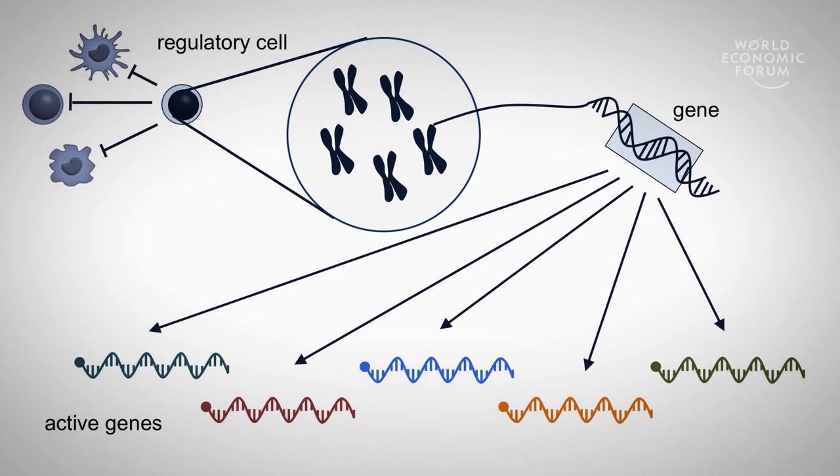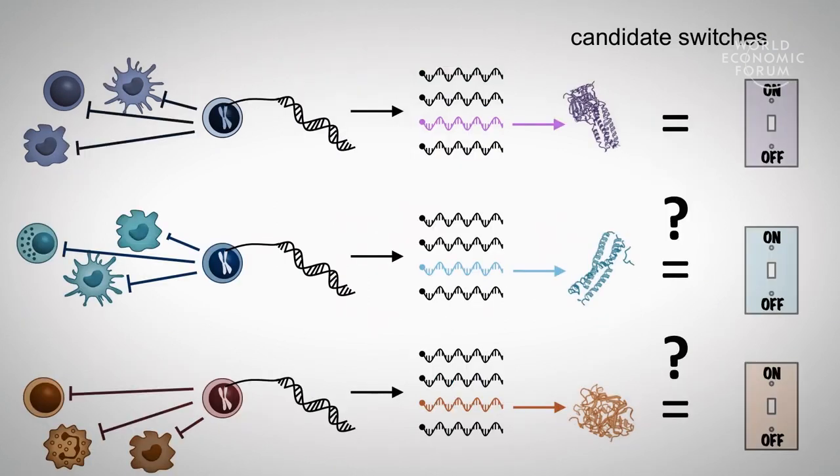We do this by looking at which genes are active in every single one of these regulatory cells. By seeing which genes of the entire genome are active in all of these different settings, and by comparing them across these different settings, we're able to identify all the genes that they have in common. The ones that are on in every one of these settings — the black ones here — these are the genes that make up the regulatory cells themselves. And we can distinguish them from the unique ones that are only active in one setting — and these are our potential switches.